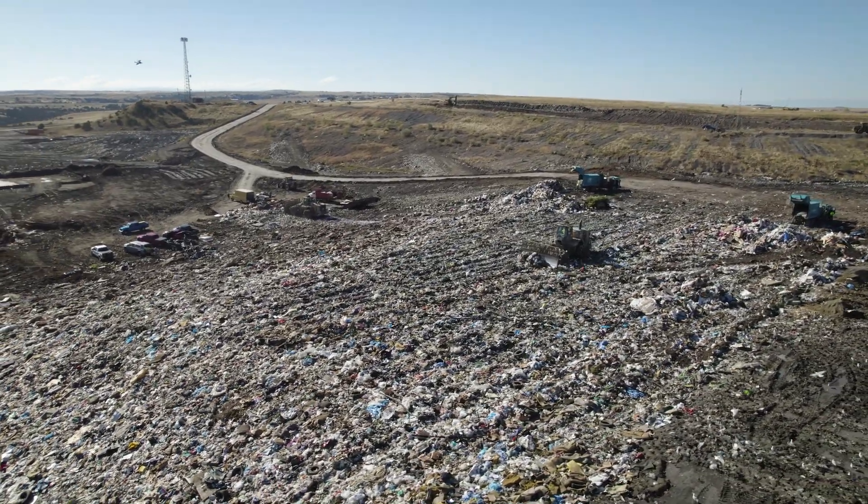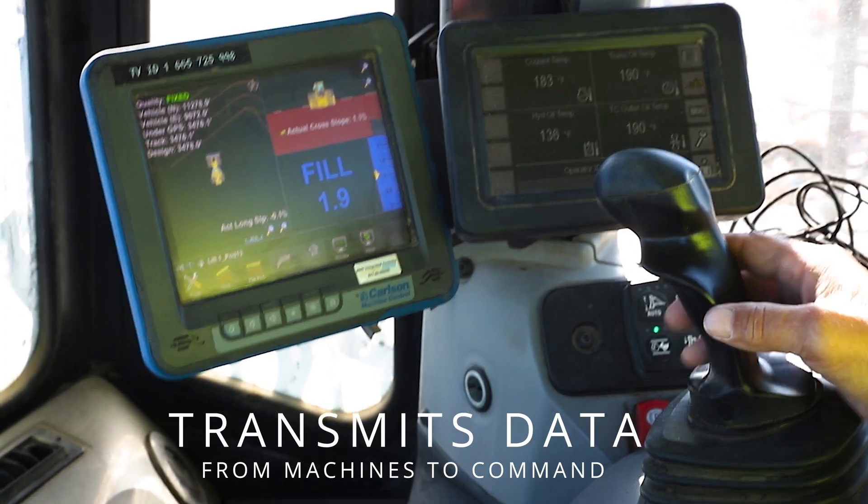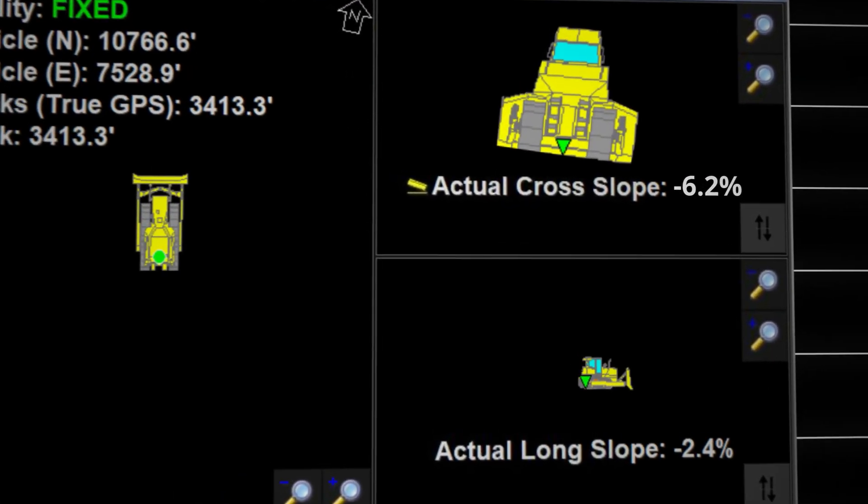We'll be able to watch it on the desktop in real time and let them know what they're doing. They can see themselves on a monitor in the cab in real time so they know exactly where they're at and what to do.